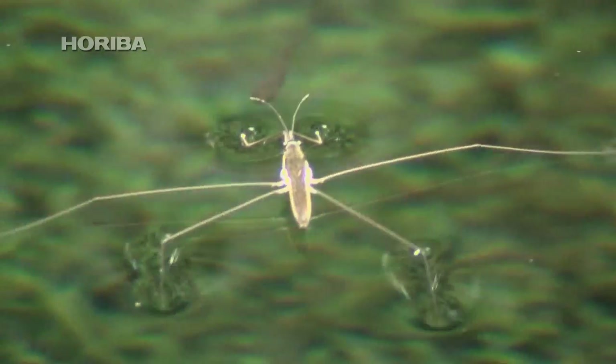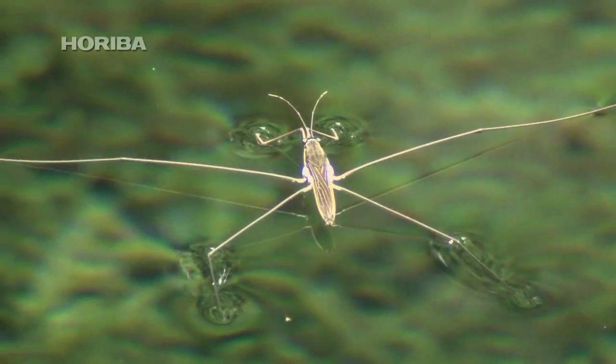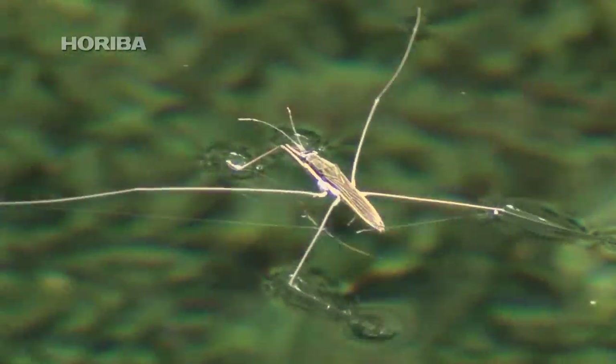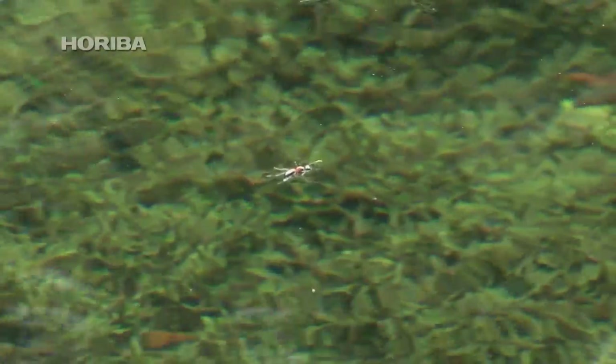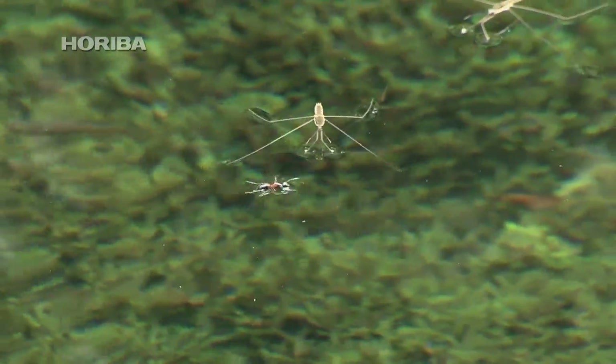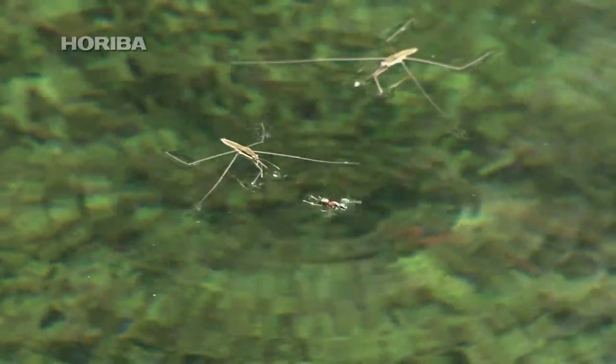The water strider uses its front legs as sensors to gather information from ripples in the water. The water strider ascertains the position, distance, and ability of its prey to fight back by the ripples produced by struggling insects that have fallen onto the water surface.